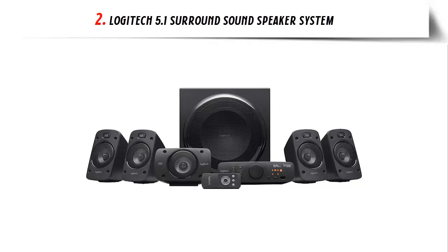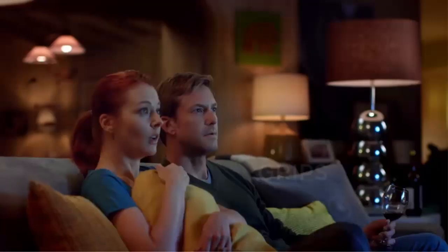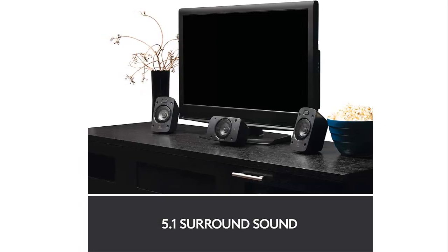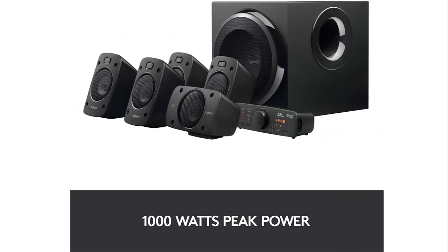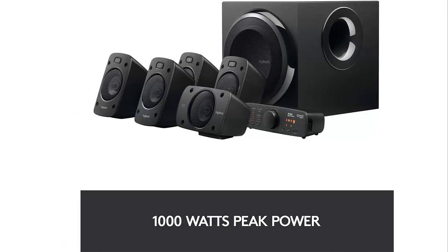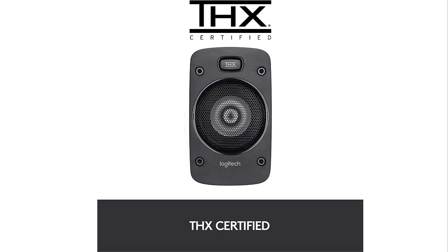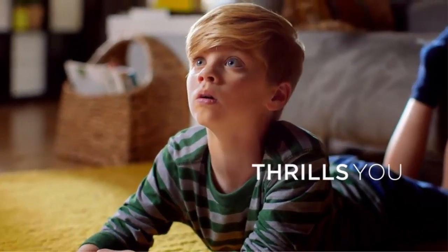5.1 digital surround sound — hear every detail in your Dolby Digital and DTS soundtracks the way the studio intended. The subwoofer delivers 165 watts. THX-certified home theater speakers are your assurance of true cinema-quality sound. Four satellite speakers are wall-mountable and deliver a continuous 500 watts of power, with the ability to peak at 1000 watts under certain circumstances, providing thunderous, room-shaking audio with deep bass you can feel.